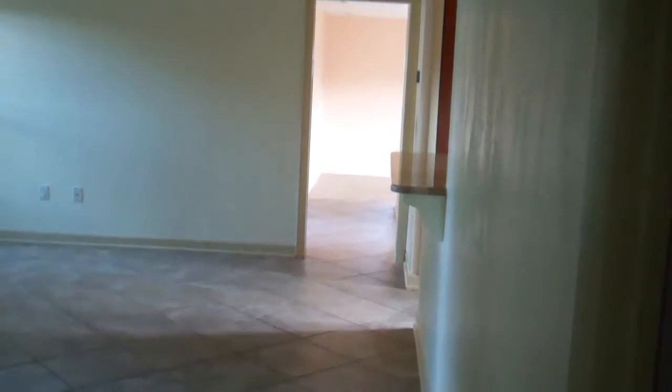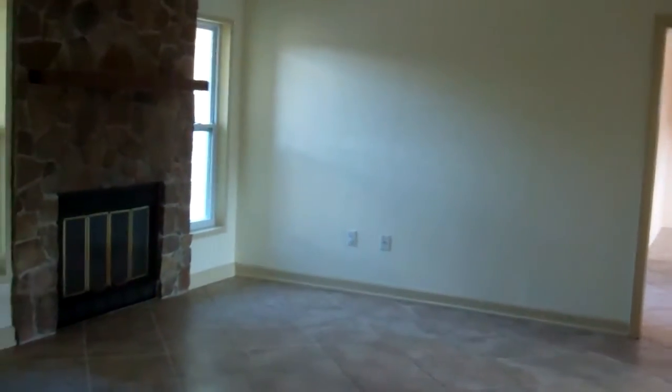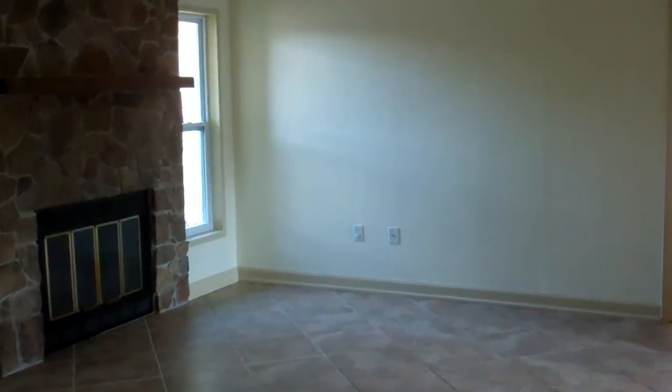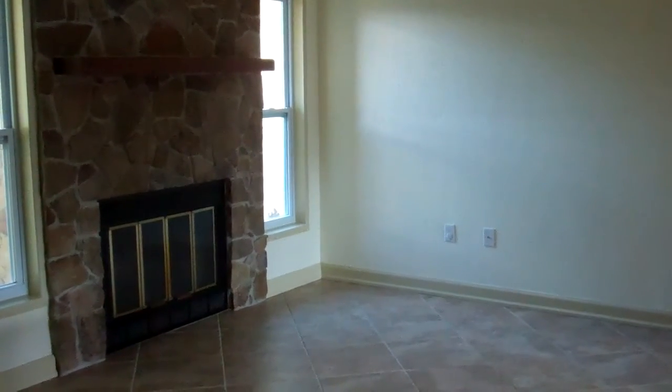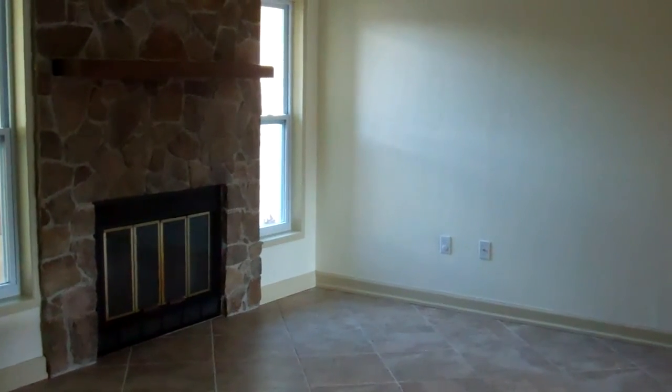This concludes our tour of the property at 520 Parkwood Court in Altamont Springs. If you'd like more information about this property, please contact us at www.verandaproperties.com. Thanks and have a great day.